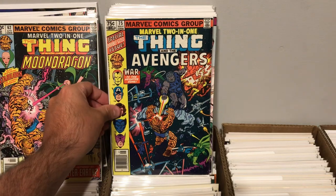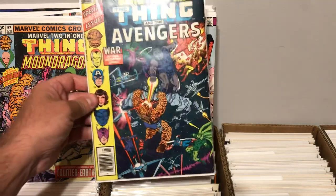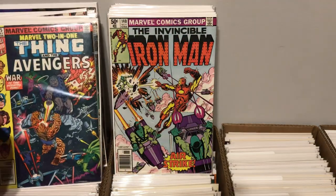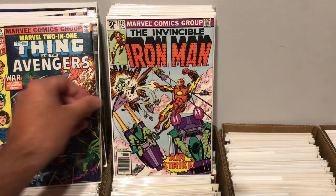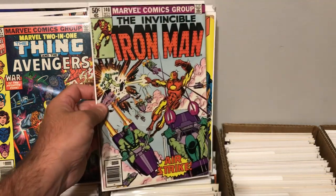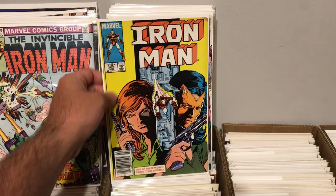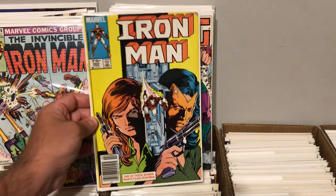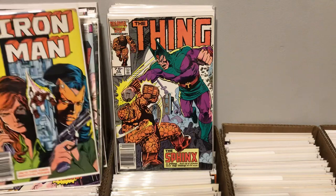Marvel 2-in-1, issue 75, The Thing and the Avengers. Awesome cover. We also found Invincible Iron Man, issue 140. Pretty cool cover as well. It's always nice to find an older Iron Man book in the dollar bin. And then a 75-cent cover as well, Iron Man 203. Nothing really special there — I didn't realize, but it does have a big chip off the corner. But what are you going to do?